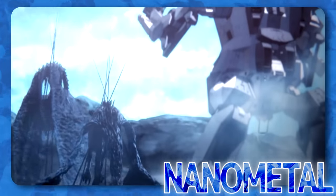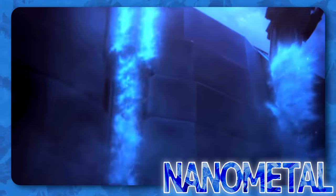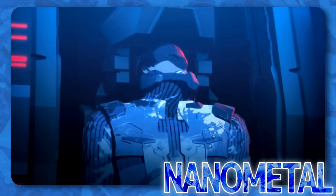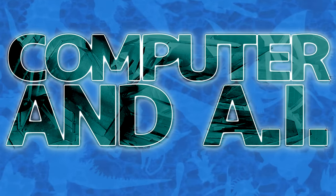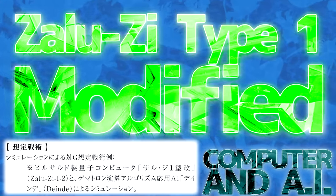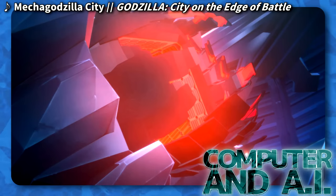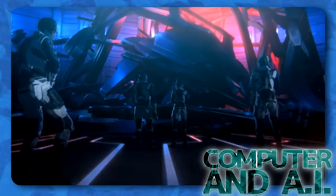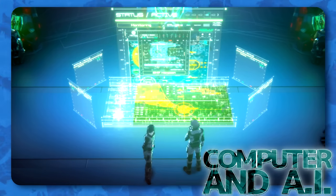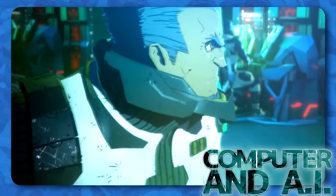Mechagodzilla City can use its nanometal to expand a certain distance away from the city to attack and assimilate hostile creatures, or emit a fog capable of concealing the city from Godzilla Earth. During its battle with Godzilla, the city flooded a chamber with liquid nanometal in order to trap him. Its nanometal can assimilate intelligent lifeforms so they become one with it, as was the case with the Bilusaludo. Mechagodzilla is equipped with a sophisticated Bilusaludo quantum computer and artificial intelligence called Zaruzi Type 1 Modified, supplied with a Gammatron calculation algorithm and Godzilla combat simulation data from the AI Deinde. The mech's AI survived after its facility was destroyed, and while only at partial capacity, it spent 20 millennia continuing its directive to destroy Godzilla by constructing Mechagodzilla City. Mulu Elu Galugu notes that the combined intelligence of the city's AI and the Bilusaludo the city fused with is advanced enough to make its own decisions and form its own strategies, even while following orders given to it.